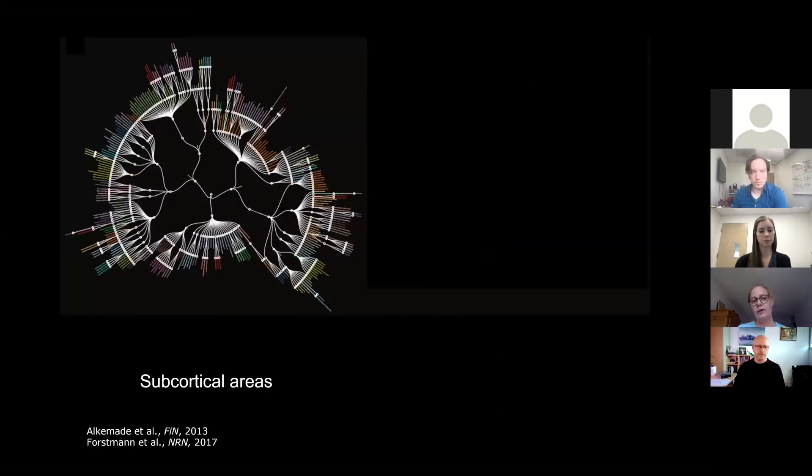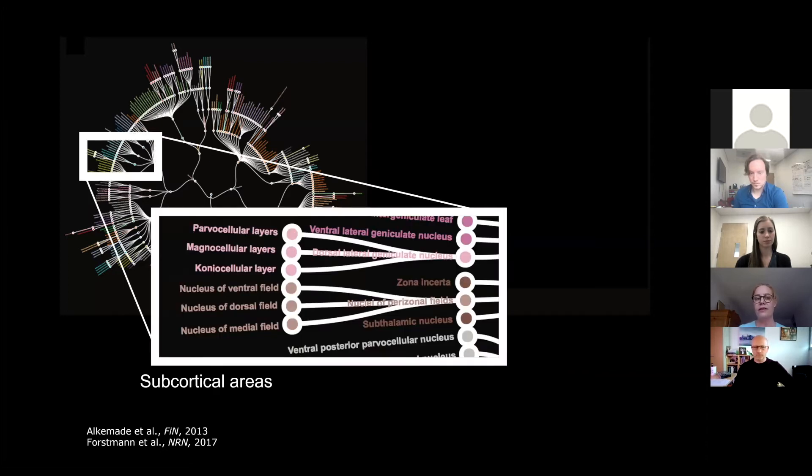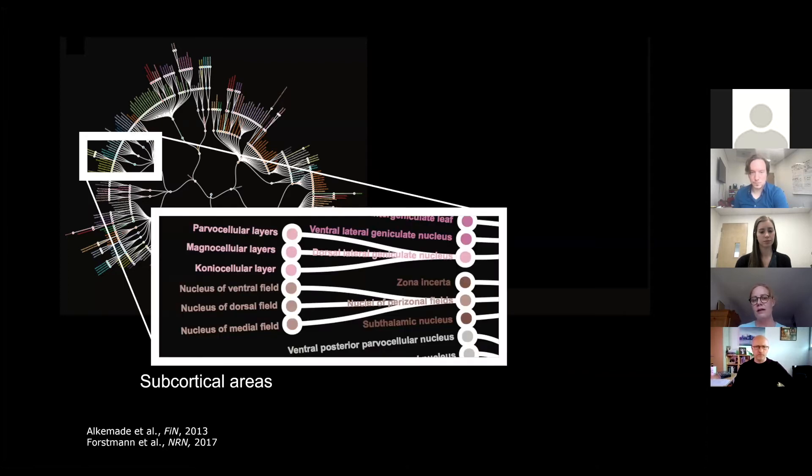Just to give you an idea of how this looks: here you see a radial hierarchical tree of all 455 areas going down to a great level of detail. On the right side, you see the current coverage — maybe a bit broader now, but not by much — of the subcortical areas that are in standard atlases, which are readily co-registered with your imaging data.